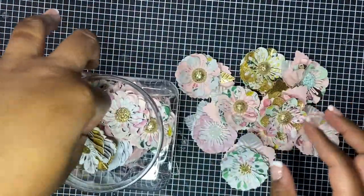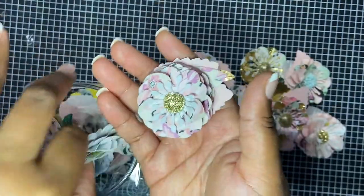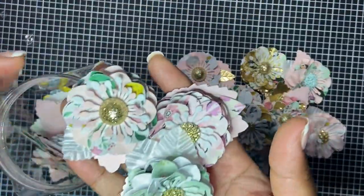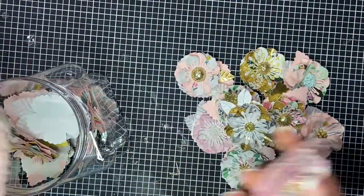Of course my favorite one is this one — the black, white, and gold. There are so many beautiful flowers in here. I'm not going to take them all out because I have them in the jar.